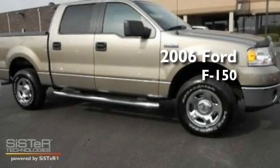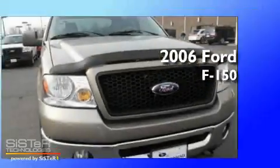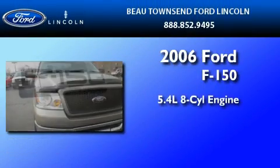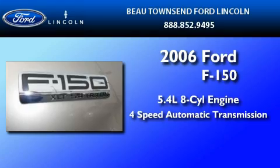This is a certified pre-owned 2006 Ford F-150. It features a 5.4-liter 8-cylinder engine and a 4-speed automatic transmission.